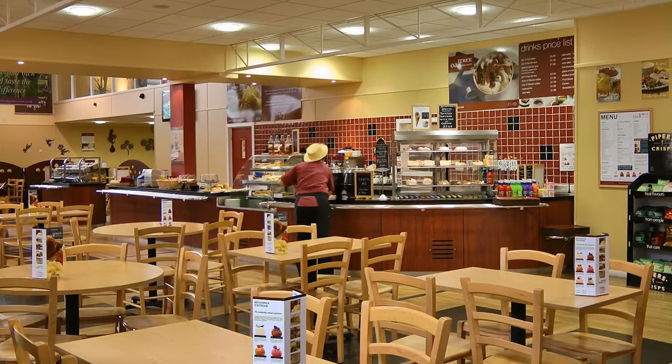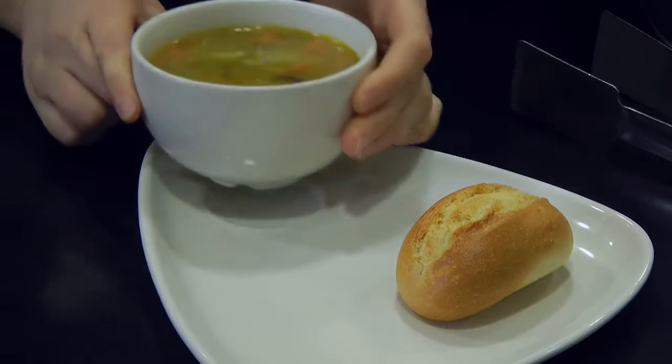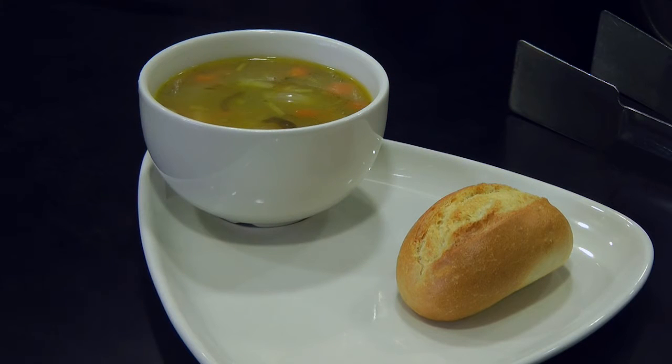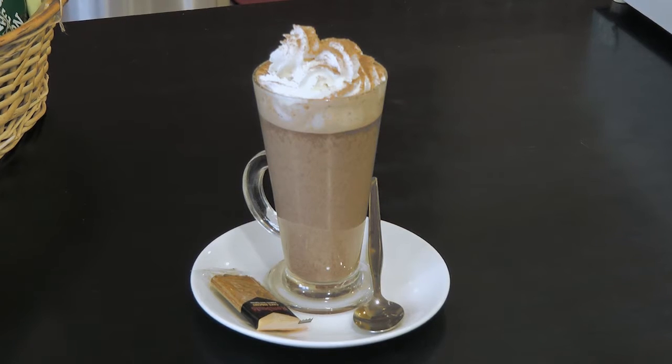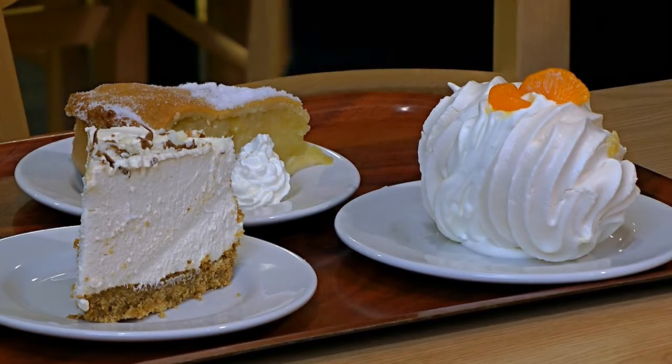If you're feeling peckish, enjoy a delicious visit to the Oak Tree Tea Room. We serve everything from drinks to full lunches, and all our food is prepared on the premises. A hot chocolate is a perfect treat, and it goes so well with one of our famously tasty cakes.